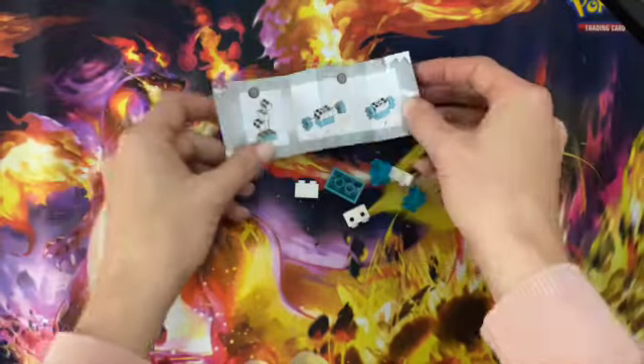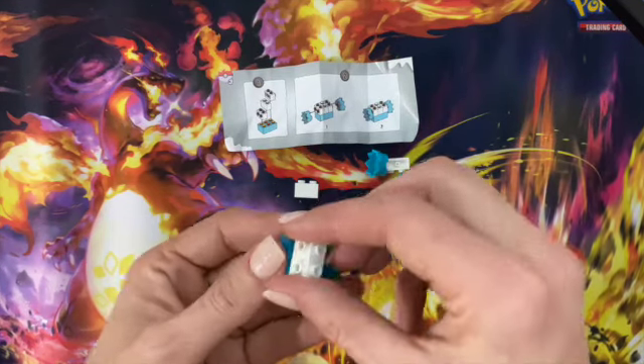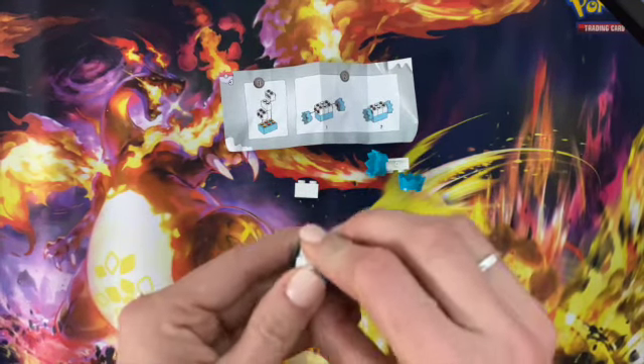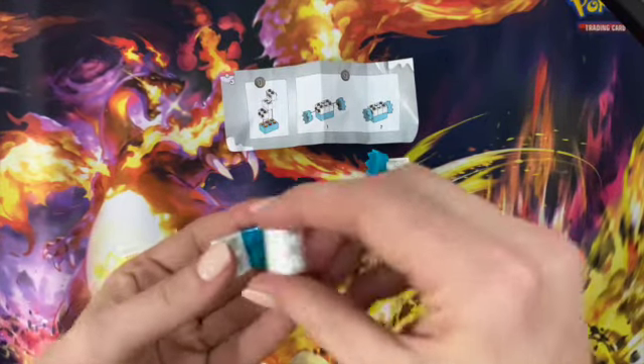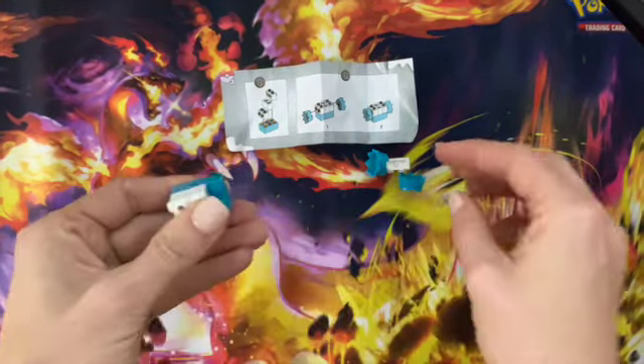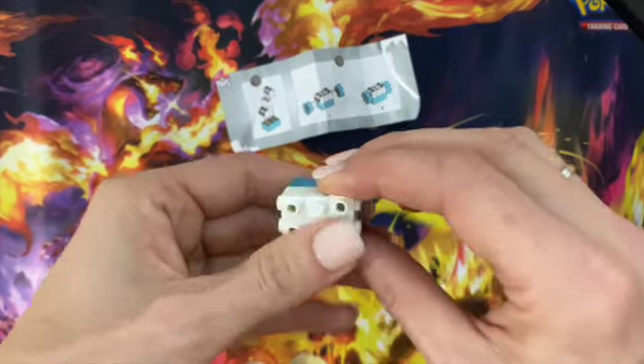So we're going to start with our blue brick here and start building stuff. Looks pretty straightforward — I think I got a handle on it this time. Everything looks like it's just going to go right on, so we love that. It's good practice for a more complicated one in the future, I'm sure.